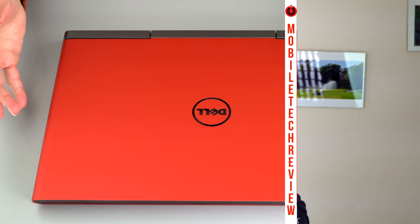But the one thing people are wondering about is the display. How bad is it? We're going to find out now.